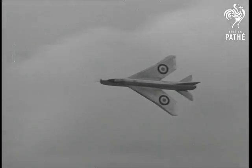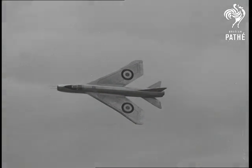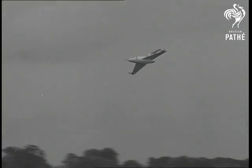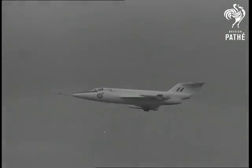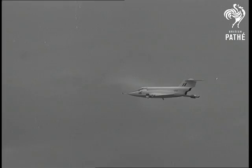But the English Electric P1A can leave it standing, for it's one of the fastest fighters in the world. Just what the new Saunders-Roe fighter can do is still secret, but its built-in rocket booster is reported to give it an almost incredible performance.